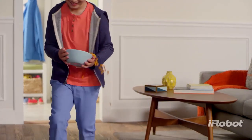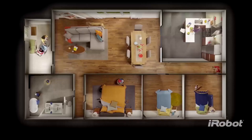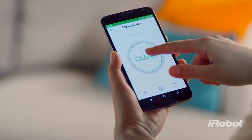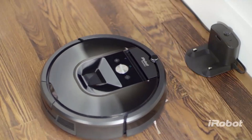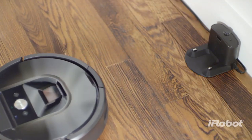Keeping your home beautifully clean every day is hard but important work. Dust, dirt, and hair build up everywhere. So for cleaner floors throughout your entire home, at the push of a button, meet the iRobot Roomba 900 Series Vacuum Cleaning Robot — the power to change the way you clean.